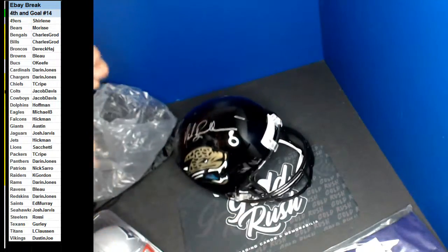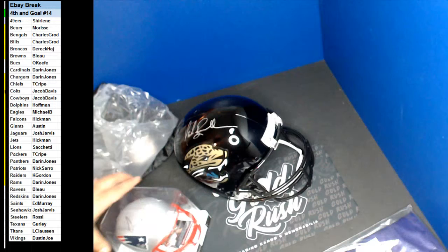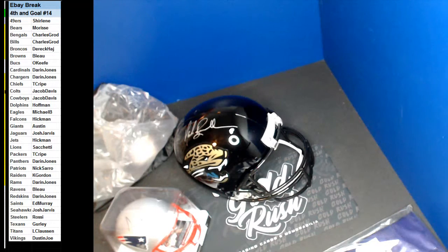David Adams for the full size authentication. So Mark Ingram for the full size authentication. Sony Michel mini. On the Jags, let's go on to Josh Jarvis. And the Patriots going to Nick Saro for the Sony Michel mini helmet.